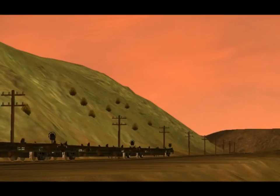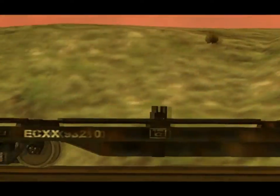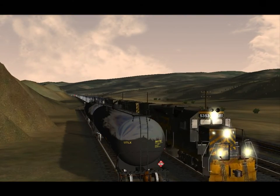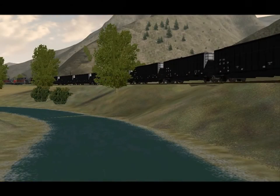The freight equipment is also varied, both in what is included and in its quality. Some of the models, like these tankers, are really sharp, but some of the cars, like the hoppers, really need more weathering to look convincing.